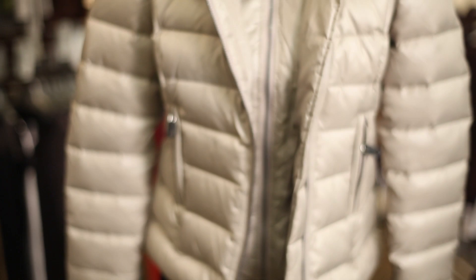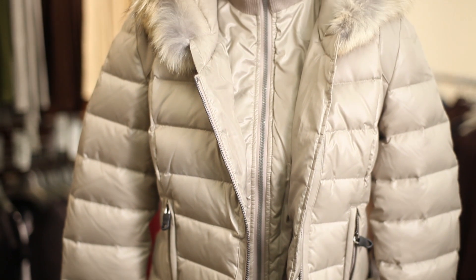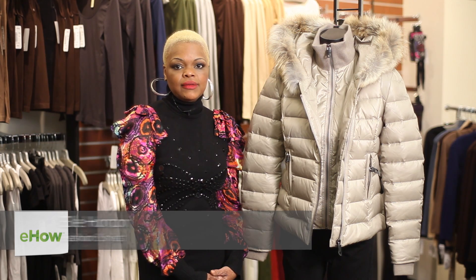I'm Elle Horton and today we're shooting from Fox's department store in New York City. Today I'm going to show you how does a jacket insulate.